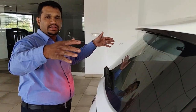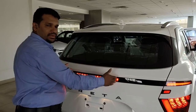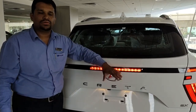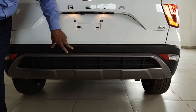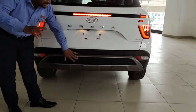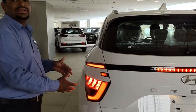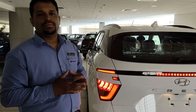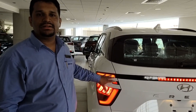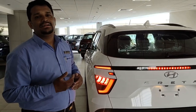The rear windshield is wider compared to the previous one. You have the defogger with wiper and wiper washer. The stop lamp has been moved to the middle. You get split combination LED tail lamps with ESS — Emergency Stop Signal. Once you cross 55 km/h and do panic braking, this lamp will blink three times, alerting the vehicle behind you. You also have two reverse lights, reflectors, and a fog lamp, which enhance your safety in darker places or night drives.